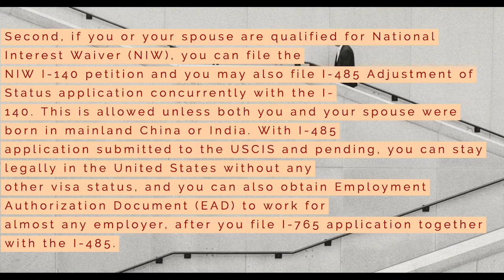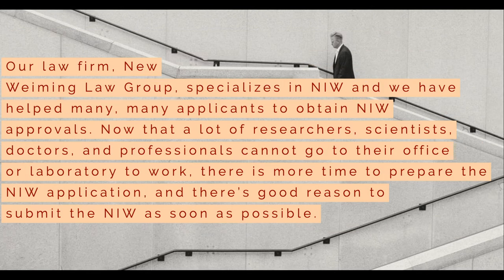Second, if you or your spouse are qualified for the National Interest Waiver (NIW), you can file the NIW I-140 petition and you may also file an I-485 adjustment of status application concurrently with the I-140. This is allowed unless both you and your spouse were born in mainland China or India. With an I-485 application submitted to the USCIS and pending, you can legally stay in the United States without any other visa status, and you can also obtain an Employment Authorization Document to work for almost any employer after you file an I-765 application together with the I-485. Our law firm, New Weiming Law Group, specializes in NIW, and we have helped many applicants obtain NIW approvals.